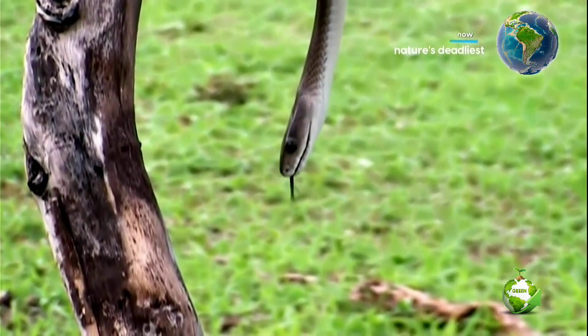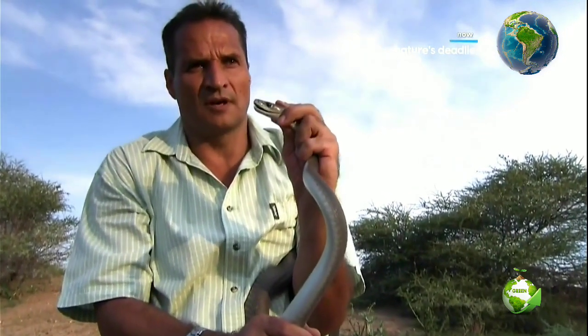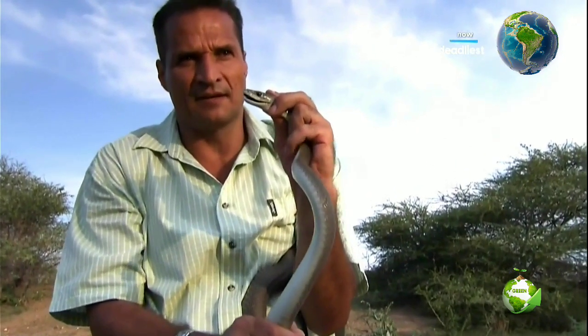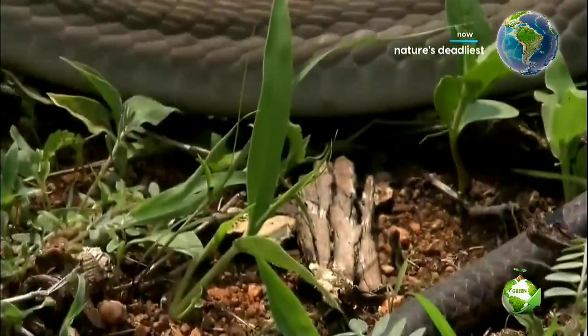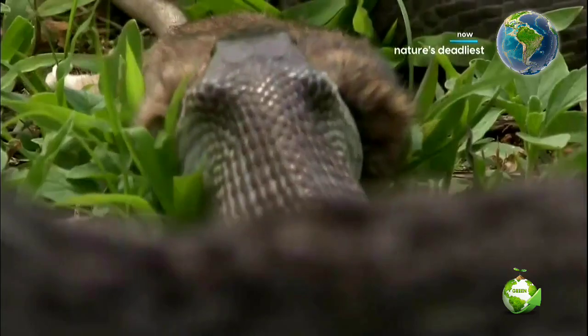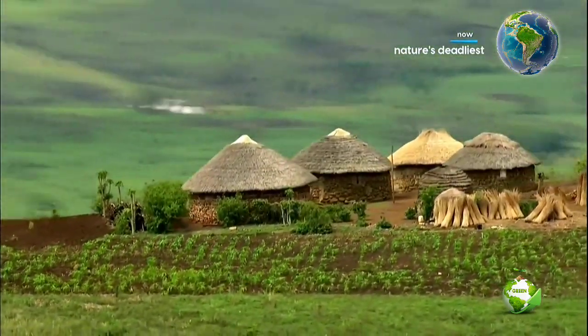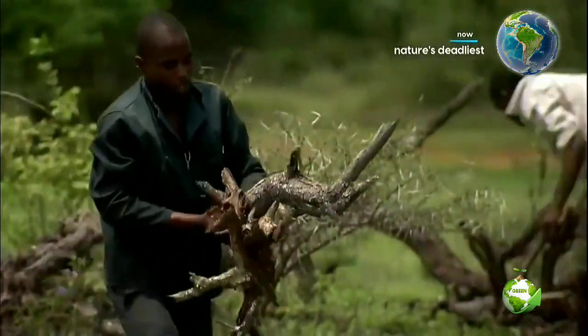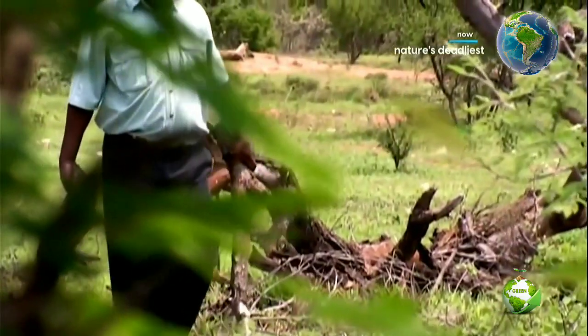The black mamba has a neurotoxin — a nerve-affecting venom, and a very pure neurotoxin — which easily paralyzes a large body. It is not just their venom that makes the black mamba so dangerous; it's their habitat. Black mambas hunt rodents, and rodents live near people. That's why most attacks occur in human settlements.